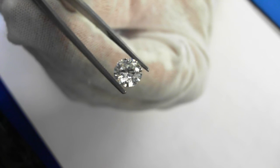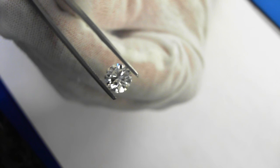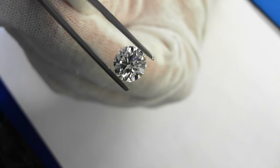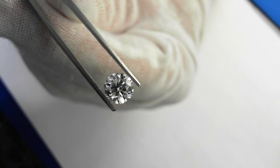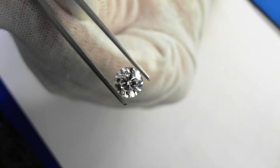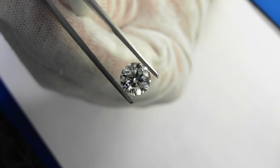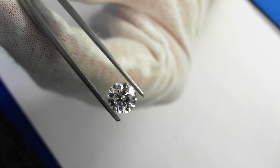34 degree crown, 40.6 degree pavilion angle. This is for the trade only, as it says. If we don't know you, please do email us or give us a call — you do have to be an established dealer or jeweler. Thank you.